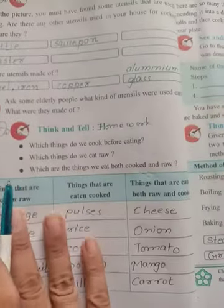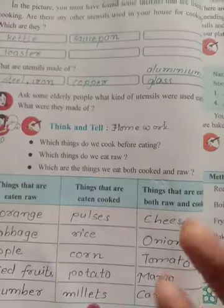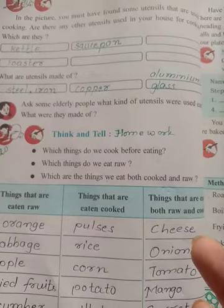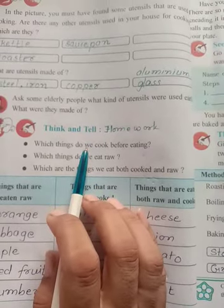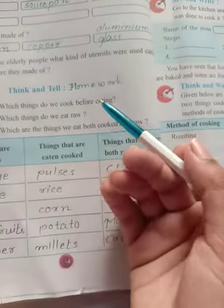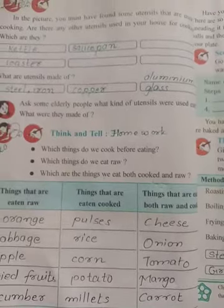This is homework, and I am going to explain it for you. Which things do we cook before eating? There are some things we need to cook before eating. For example, meat — we cannot eat meat before cooking. Then even pulses, grains, and rice. These are all things that we cannot eat before cooking.